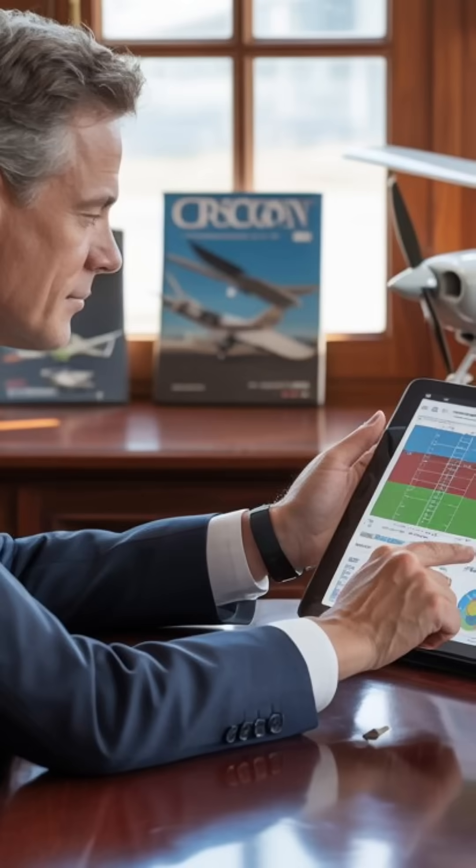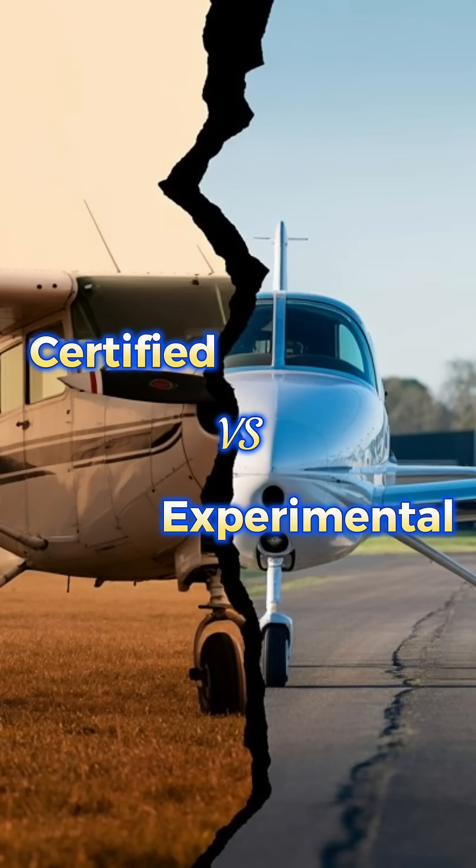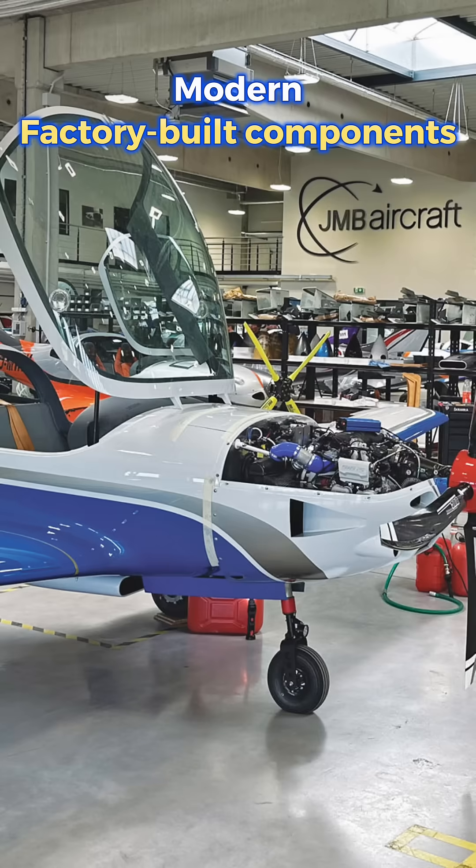Imagine you're picking your first or your next airplane — certified or experimental? Most people think certified means real and experimental means home built. But the reality is the exact opposite.